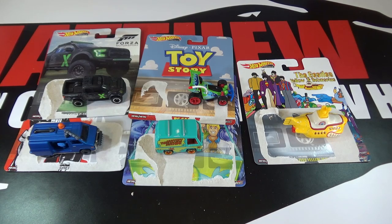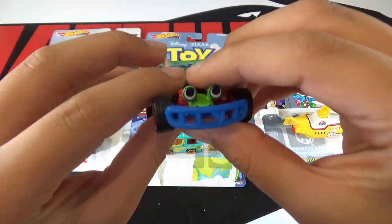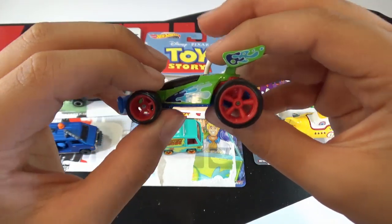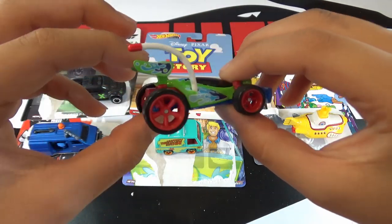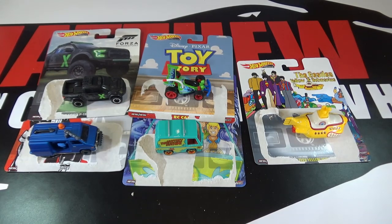My favorite car of this set is definitely the RC car. This is a new casting, and I think it looks really cool with all the designs they did, which make it look exactly how it did in the movies. So thanks for watching — be sure to leave a like and subscribe, and tell me what your favorite car is out of this 2019 Replica Entertainment Mix P.